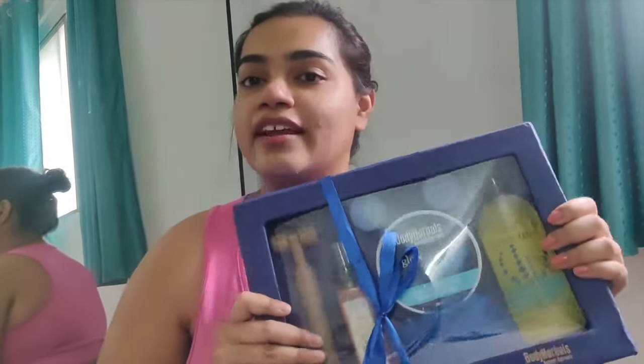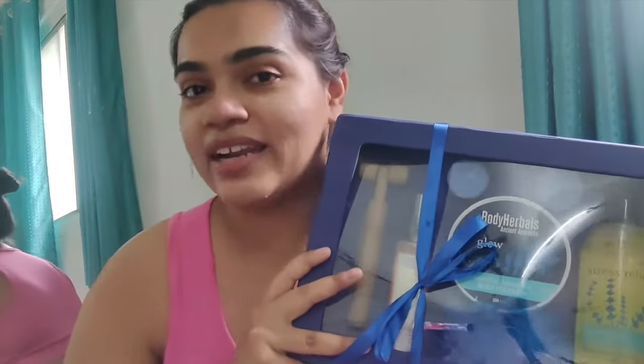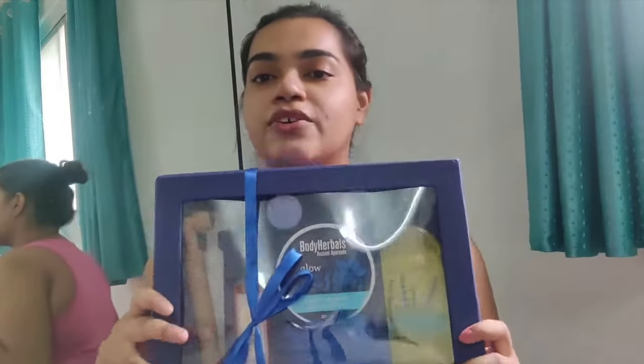I love doing these self-care dates with my own body care kit by Body Herbal. They are a brand made in India and they have products which use ancient Ayurvedic formulas and techniques to make sure that you pamper your body in the right way. I got my hands on this incredible set.